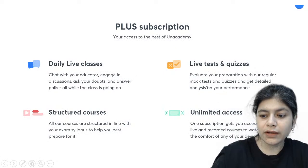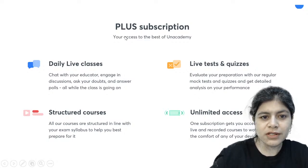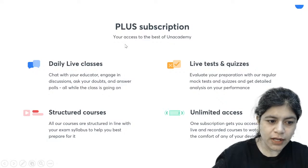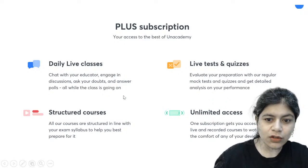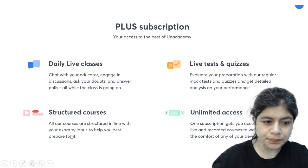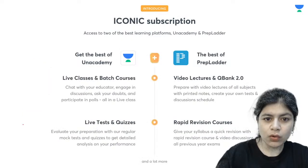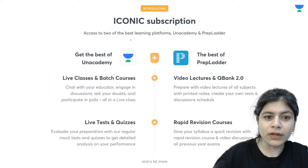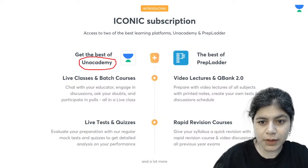I would like you to get introduced to the PLUS subscription. The PLUS subscription is the subscription just for an academy, and through that you get daily live classes, structured courses, live tests and quizzes, and you have unlimited access to all the lectures of an academy. There is also an iconic subscription where you get the best of an academy as well as prep ladder.